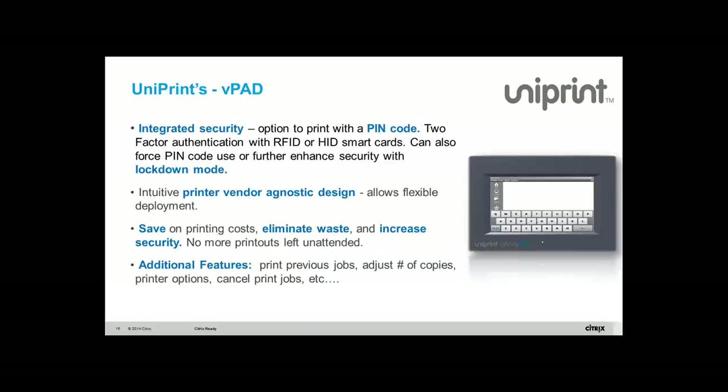The VPAT is a network appliance — a small seven-inch touchscreen where you can enter your Active Directory user ID, and optionally a PIN code. You can even use a smart card, RFID, or HID — giving you something you own and something you know: two-factor authentication. When you release a print job, it's only your print job. You walk over to the printer you want and pick up your document.